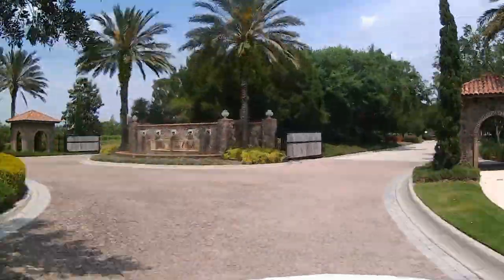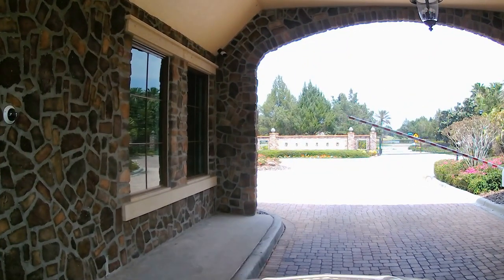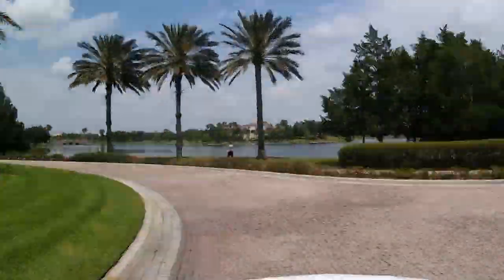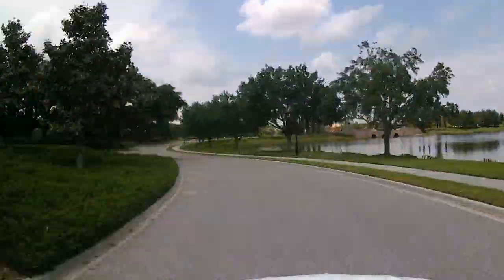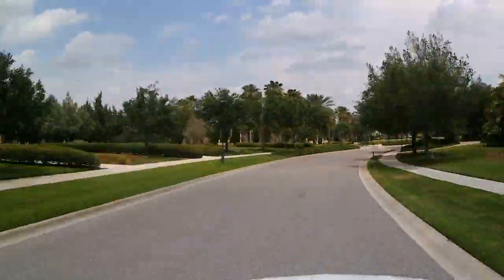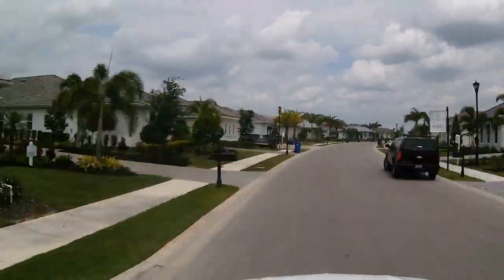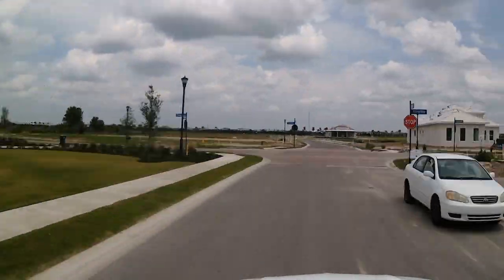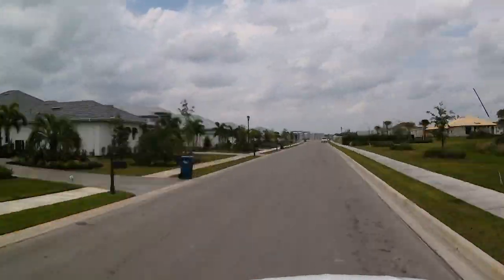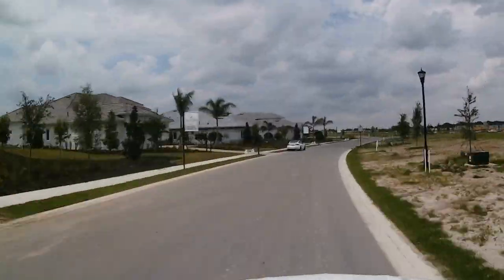Today we're out here at the Lake Club and I wanted to go through this model with you. The Lake Club is located just east of UTC Mall on University Parkway. I came here from downtown Lakewood Ranch — it's really only about a five, six, or seven minute drive to get into Lake Club from downtown Lakewood Ranch.